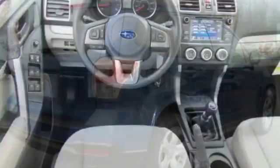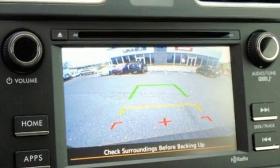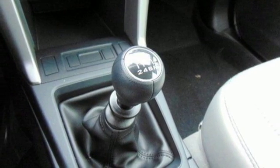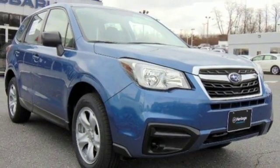Staying connected is simple with Bluetooth and the Subaru Starlink multimedia touchscreen. The rear-vision camera, cargo area underfloor storage, and grocery bag tie-down hooks add loads of convenience. This Forester is waiting for you and your family — come see what it has to offer.